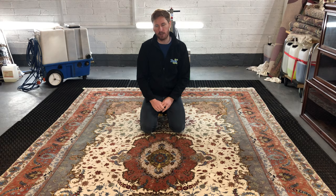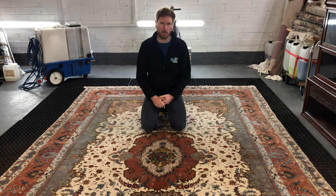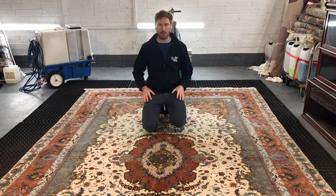So that's it. Carl here from RugSpa.ie — just a quick video explaining briefly about our processes and what to expect if you give us a rug to clean. Thanks for watching the video.